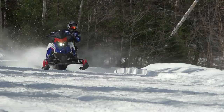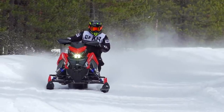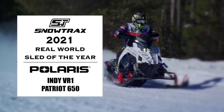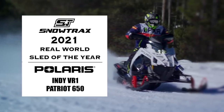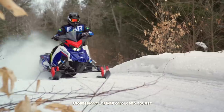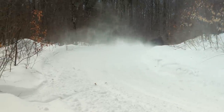Last season, Polaris' Matrix chassis with their awesome 650 Patriot under the hood took home our Sled of the Year title, largely due to the incredible ergonomics and handling of the Matrix chassis. For 2022, the XCR gets all of that same goodness, but with even better and more versatile ride characteristics and a more playful attitude. The 850 Patriot is, in a word, stellar. It's got excellent bottom-end grunt, yet it remains completely smooth and controllable for regular trail riding. It's not terrible when it comes to economy, and it sounds awesome.